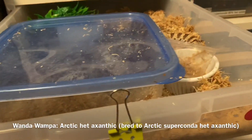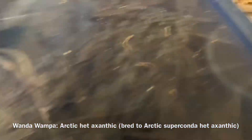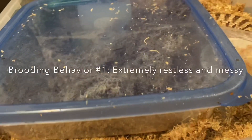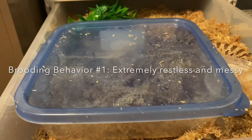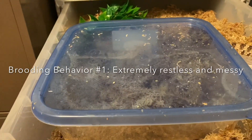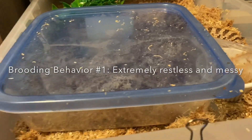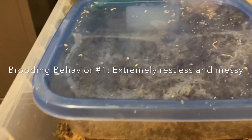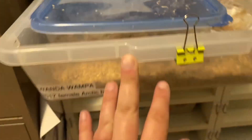If you take a look, her tub is a disaster. She has dumped her water pretty much every single time I fill it within 20 minutes. That is something I noticed right away — they get very, very, very messy and restless. She's imminent. When they get quiet and go in their tub and stay, that usually means eggs are coming within the next 12 hours.